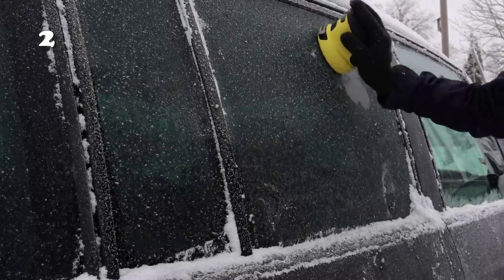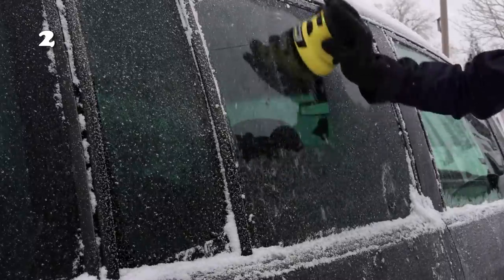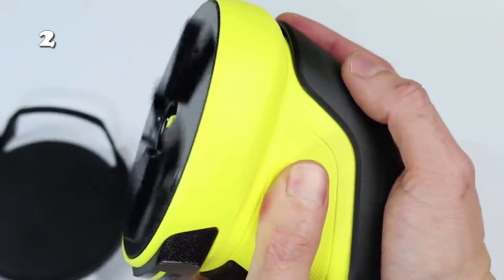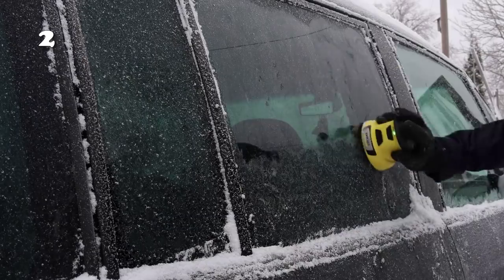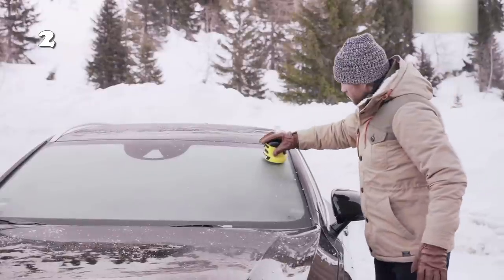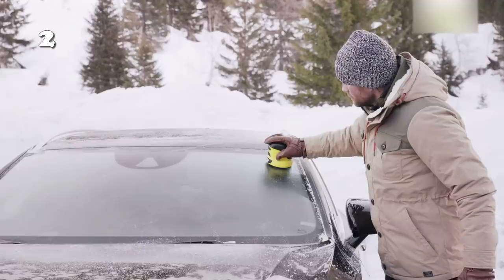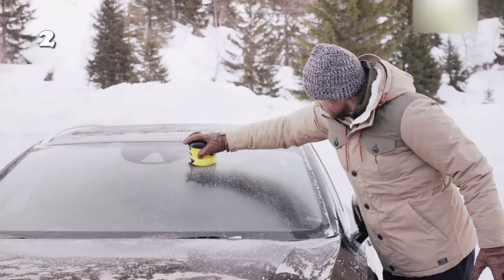Do you live in a super cold area where you wake up to your car covered in packed snow every morning? This electric ice scraper will be a fabulous addition to your morning routine. All thanks to its whirling base, you can remove thick layers of ice all in one stroke. It's made of plastic so it does not scratch the glass.